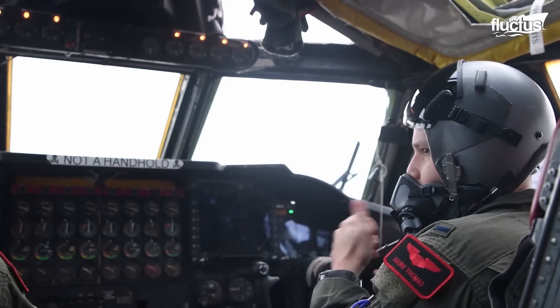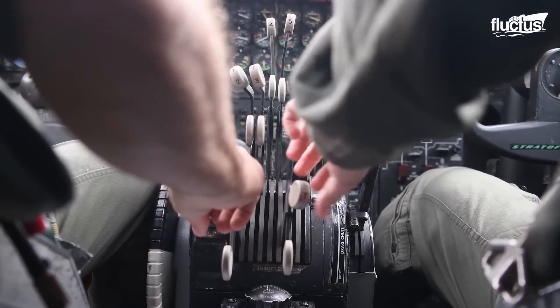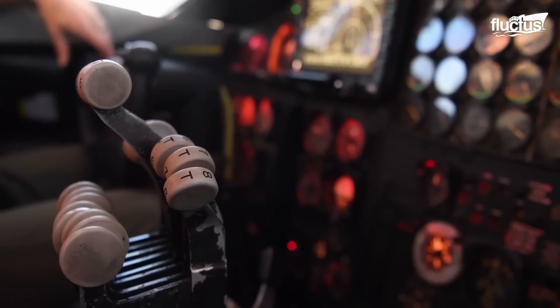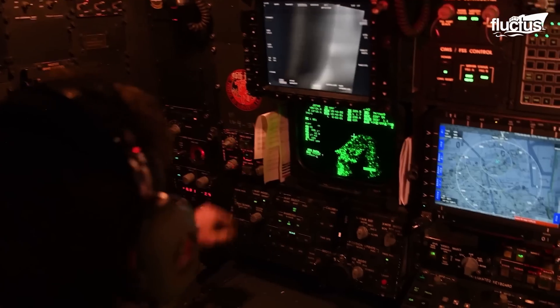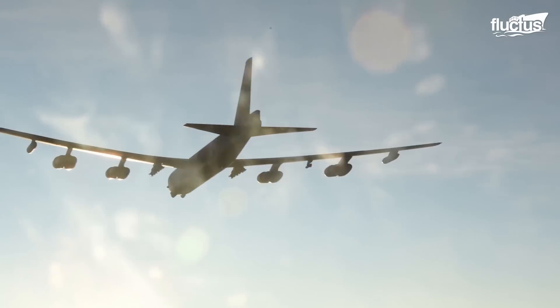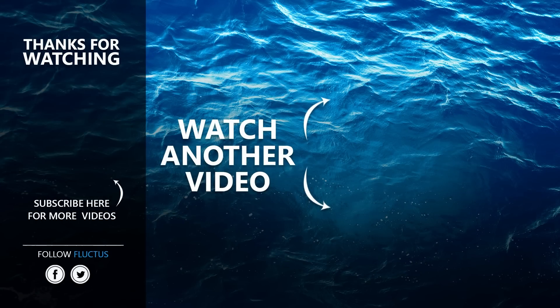These conclusions aim to refine operational protocols and enhance safety standards within naval aviation operations. That's the end of the video. I hope you enjoyed it. Make sure to subscribe to this channel so you don't miss any of our new content. See you next time.